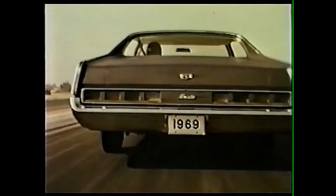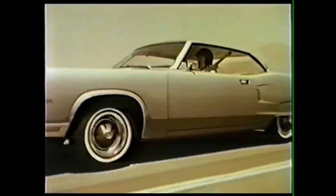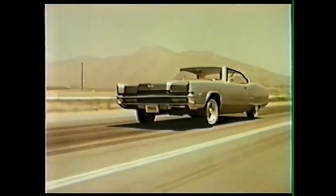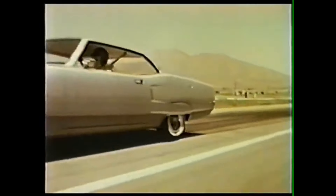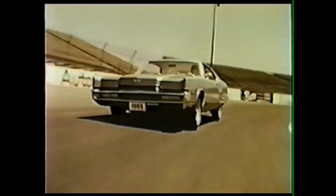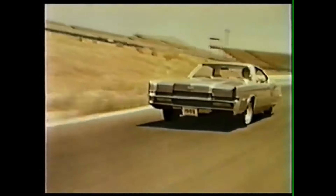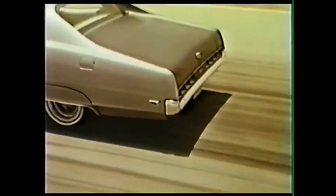219 inches of high performance on a new 121-inch wheelbase. Full-sized luxury car dimensions with an authentic sports car feel. Your new X100 is a one-of-a-kind two-door hardtop with on-the-go styling, exciting tunnel-back design, special two-tone paint scheme, and short-action fast rear deck.